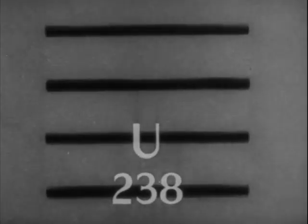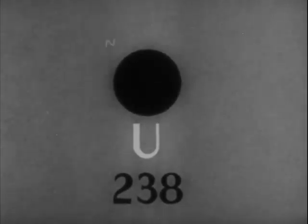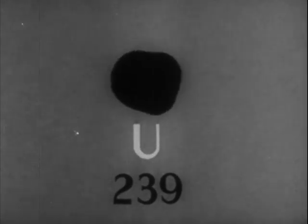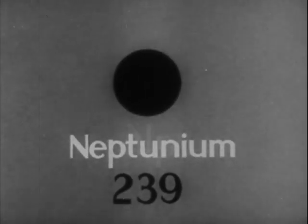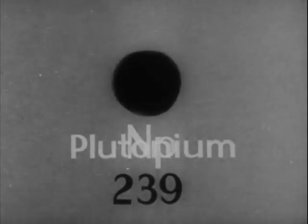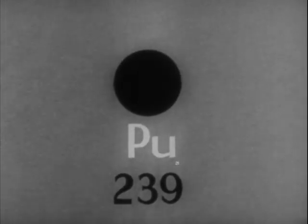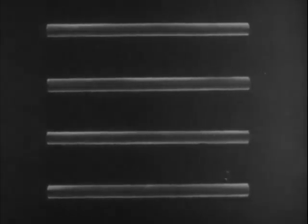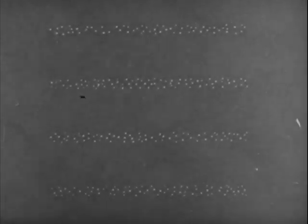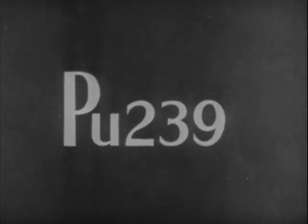The behavior of U-238 in a pile is also of great importance. Slow neutrons are sometimes captured by U-238. No fission occurs, but this nucleus becomes U-239. This is unstable; a beta particle is emitted and a new element is formed — neptunium-239. This new element is also unstable; another beta particle is given off, forming another new element, plutonium-239. Plutonium has fission properties similar to U-235 and is built up by this process throughout the uranium in the pile. Since it is a different element, it can be separated from the uranium and used also for a bomb. So plutonium is the second key material for an atomic bomb.